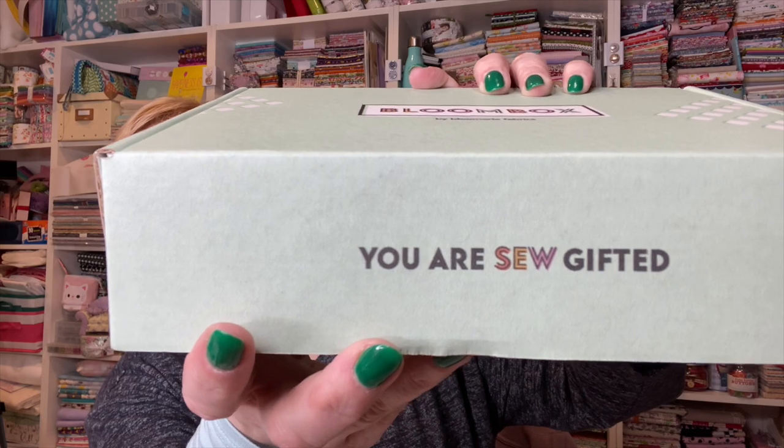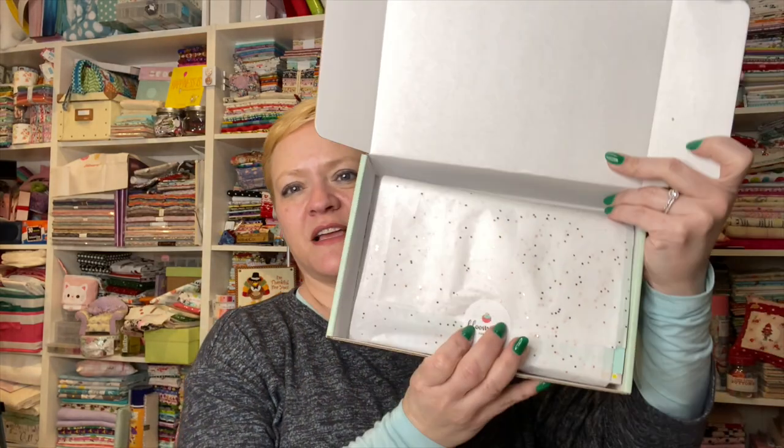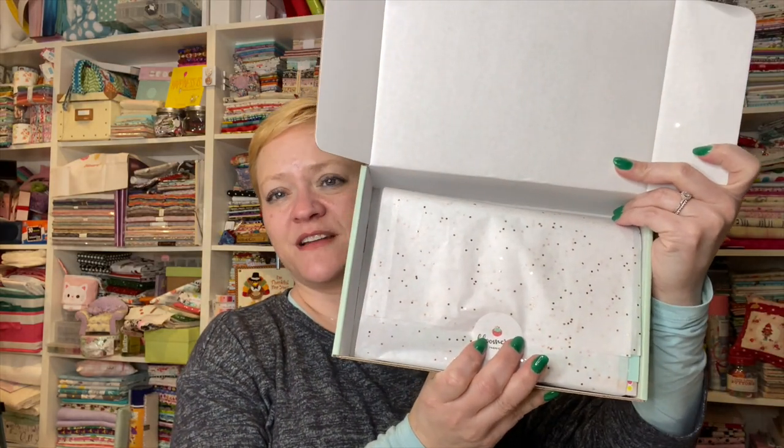Oh, I didn't see this part — it says 'You are so gifted.' When you open it up, it's all wrapped up in a nice little tissue. And we have a list inside that tells us everything that's in the box.